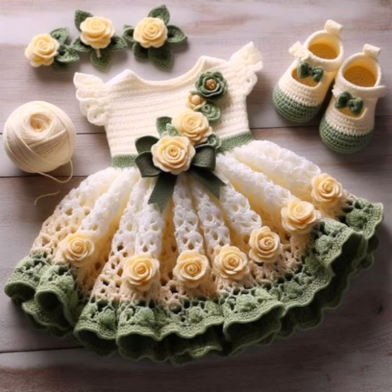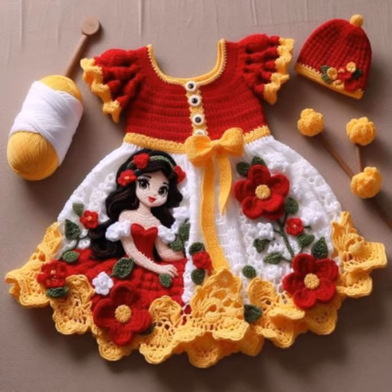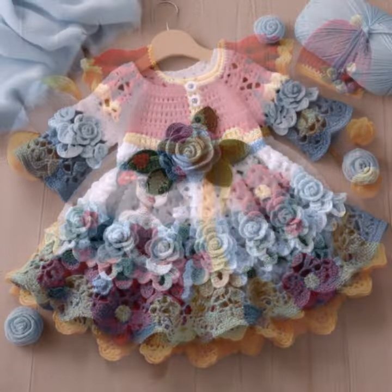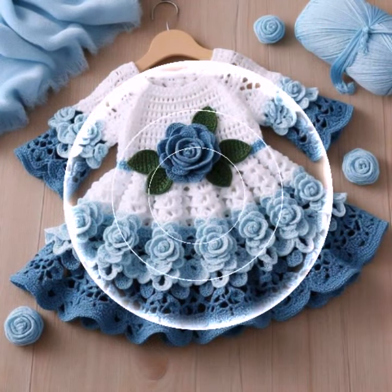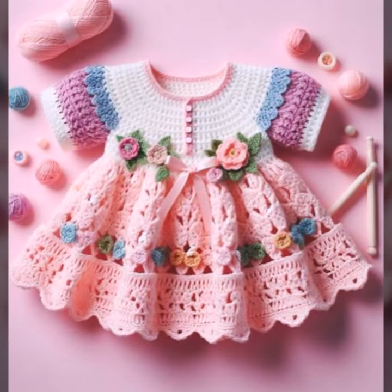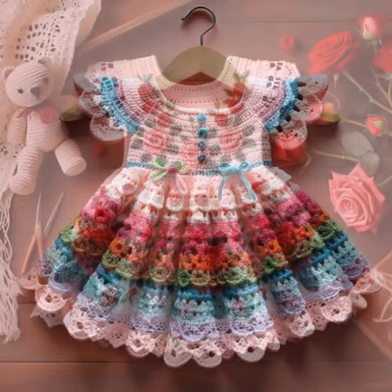Mind-blowing designs and ideas for your sweet babies you can see in this video. Every design is different, beautiful and trendy. Highly learning ideas, highly learning patterns you can see. Knitted patterns, easy patterns you can see in this video — easy to make, easy to wash, beautiful and trendy baby crochet frog designs, baby stylish frog designs.